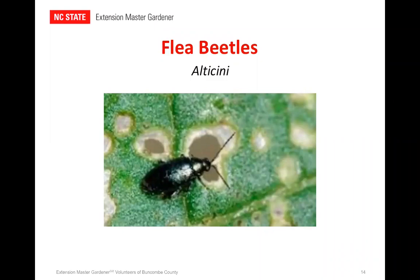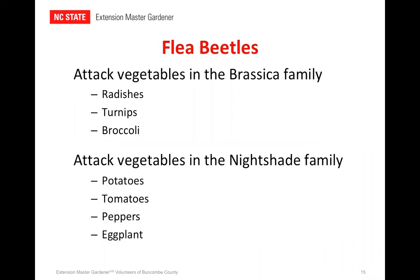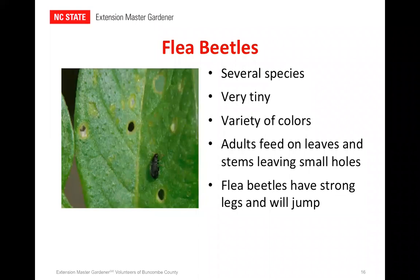Our next little critter of destruction — the flea beetle. A couple quick facts: they will attack many vegetables, including brassicas like radishes, turnips, and broccoli. They like the nightshade family — potatoes, tomatoes, peppers — and I think their all-time favorite is eggplant. They'll also feast on spinach, melons, and sweet corn, as well as tomatillos. I planted my tomatillos a couple weeks ago and it didn't take more than three days for the flea beetles to attack them. There are several species of flea beetles, each with their own preferred diet. Most are very tiny — only about a sixteenth to an eighth of an inch long — with the exception of the spinach flea beetle, which is about a quarter of an inch long. They come in all colors: black, bronze, brown, bluish, and even metallic gray, and some of them even have stripes.